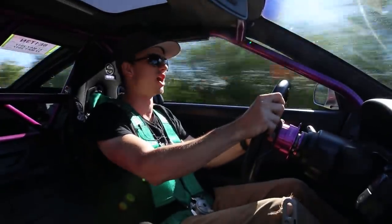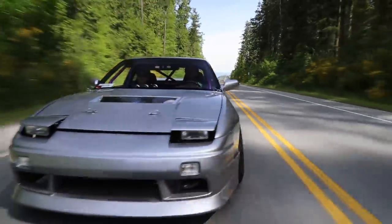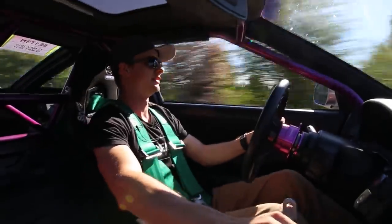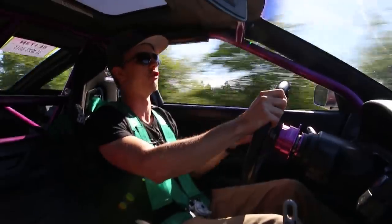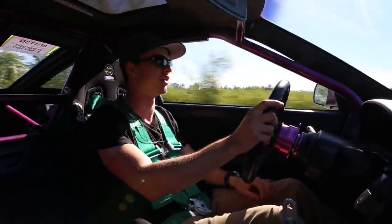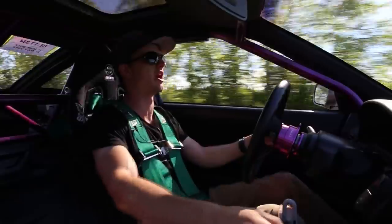Nice backfires from the exhaust there — I'd imagine the thing shoots massive flames, I'm sure Jeff can attest to that. Boost really hits just after 4000 RPM or so and this thing really wakes up, absolutely screams. The revs really carry.